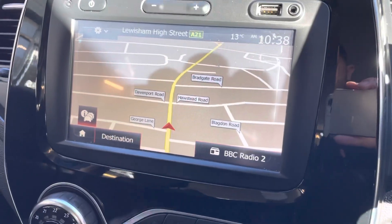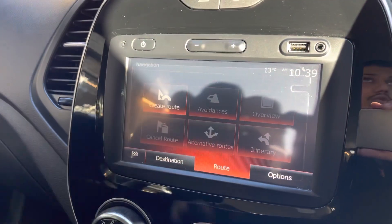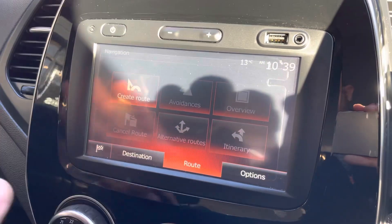Back onto the sat nav — this is all touchscreen as you can see, so I can zoom in and zoom out. If you wanted to add a destination you just go onto destination, create route, add your postcode, add the address or wherever you need to go. Nice and easy to work with.